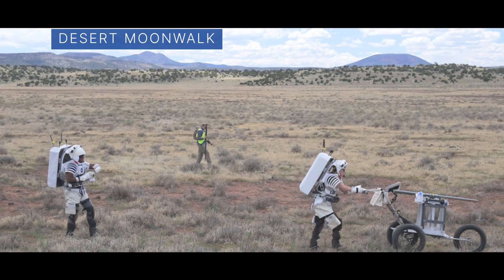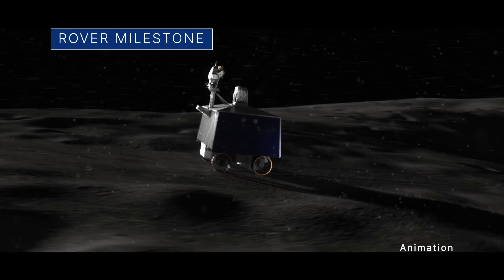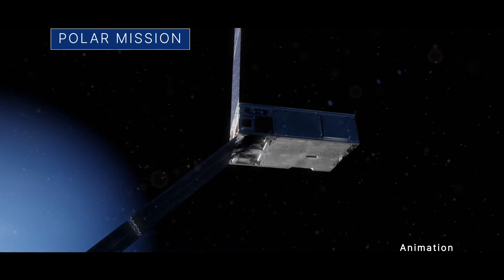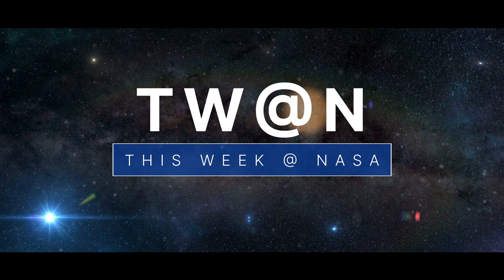Practicing Artemis moonwalks in the desert, a developmental milestone for our lunar roving robot, and previewing our new polar climate mission – a few of the stories to tell you about This Week at NASA.